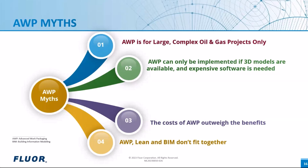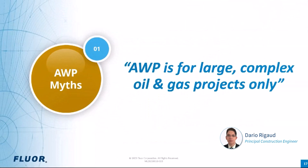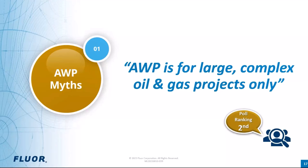All these are myths and not true. I'll pass it over to Dario, who will help us debunk these myths. Now that we have recapped the main concepts of AWP, let's dive in and start with the first myth: AWP is for large, complex oil and gas projects only. As we look at the poll results, this myth ranked second place, garnering 30 percent of the votes, suggesting a strong level of agreement. Whether you agree or not, let's delve into the details — because this is not true.